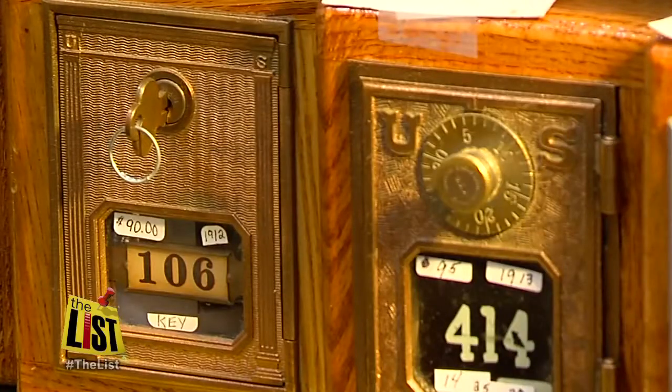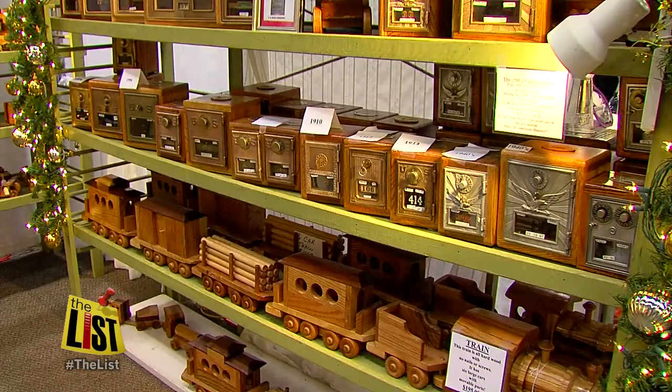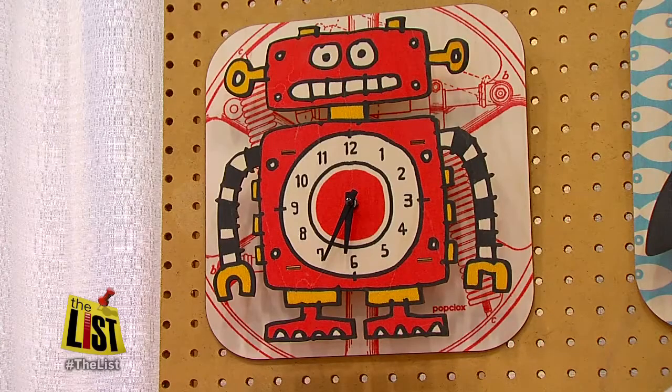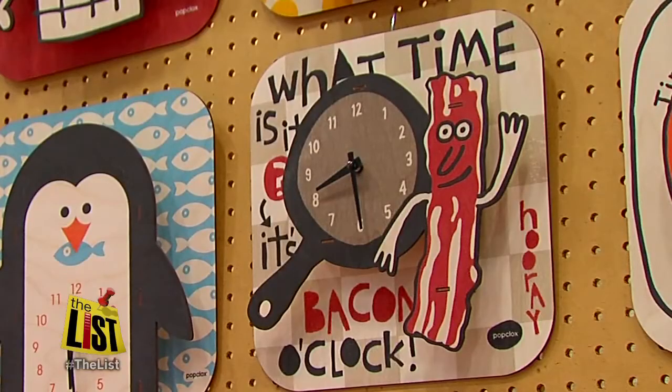This all-wood Noah's Ark and redesigned post office lock boxes are popular sellers at the Wooden Toys booth. You can also score big with the kid in your life with clocks designed by a UC design student. The robot and fish are very popular, but the most popular is the Bacon O'Clock. Bacon is hot and we're in Porkopolis, so why not?